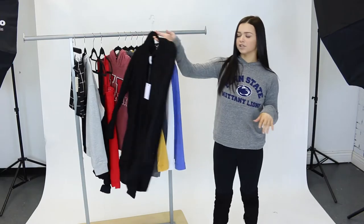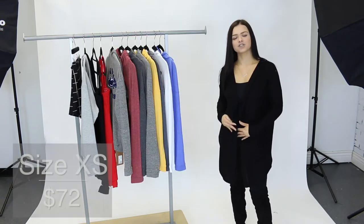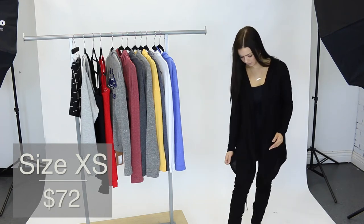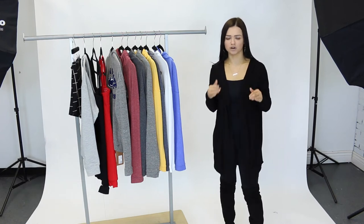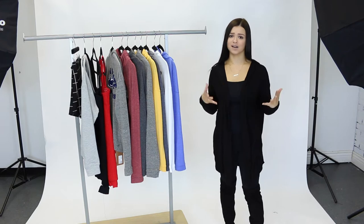The next piece that I want to share with you guys is this hoodie cardigan by Z Supply. I'm wearing a size extra small which fits me perfectly. I'm 5'1 and this ends just at my knee so it is a little bit longer. This is super soft and comfortable, it's that perfect basic black cardigan that you can always lean towards and have in your closet.